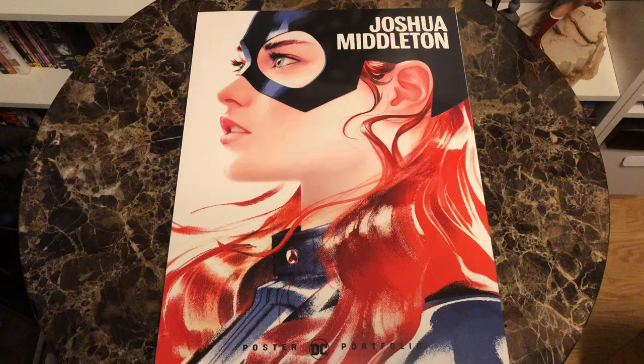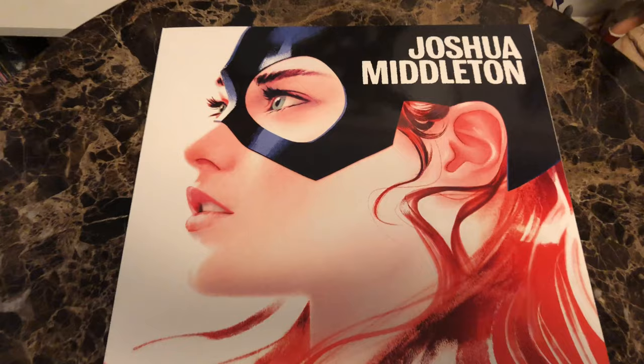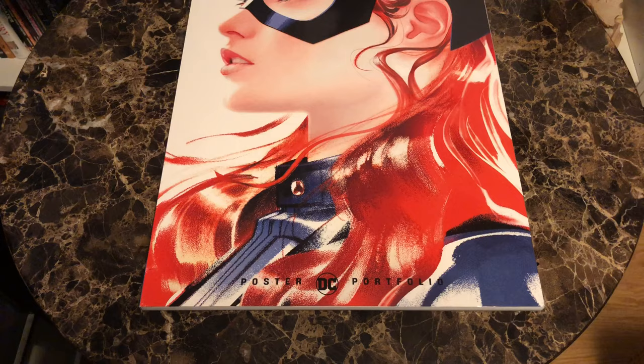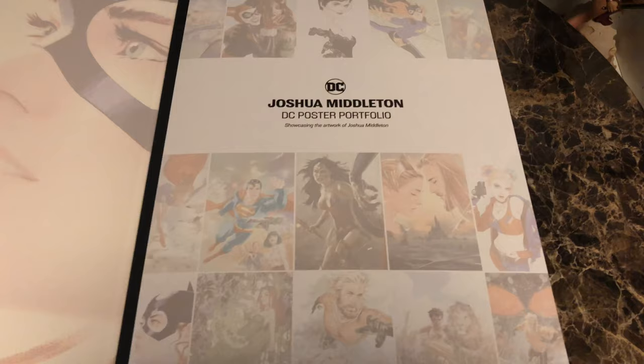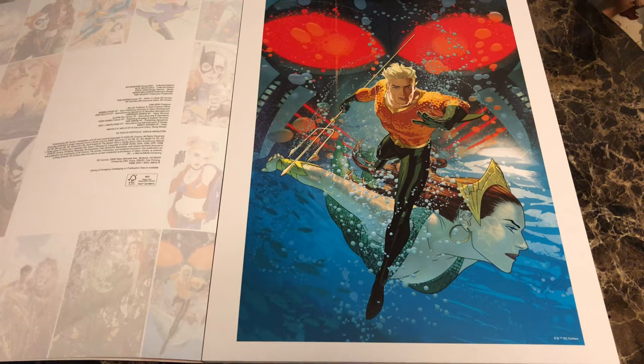Starting strong with one of Middleton's Batgirl covers. This is a really, really beautiful image. I really like how he does the mouth and her eyes. He tends to draw Batgirl younger, sometimes even younger than she's seen here, but a really cool cover that I think will draw in a lot of customers. One thing I do a little differently than maybe some other reviewers is I try to give you the source for each image. So this one is Aquaman number two, variant cover.